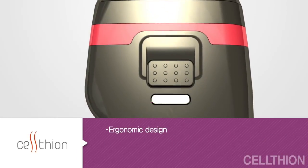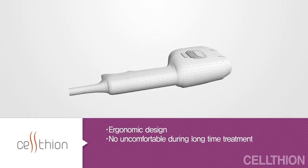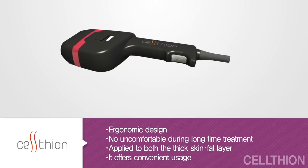Celtheon's ergonomic design allows it to be used without inconvenience, even during long treatments. Wherever Celtheon is applied, regardless of the part — such as dermis or fat — it can be used quite freely.